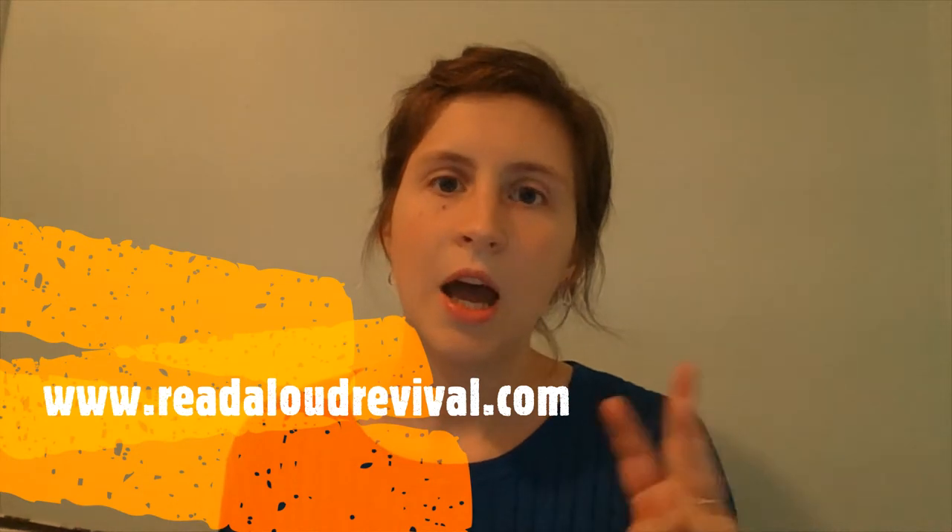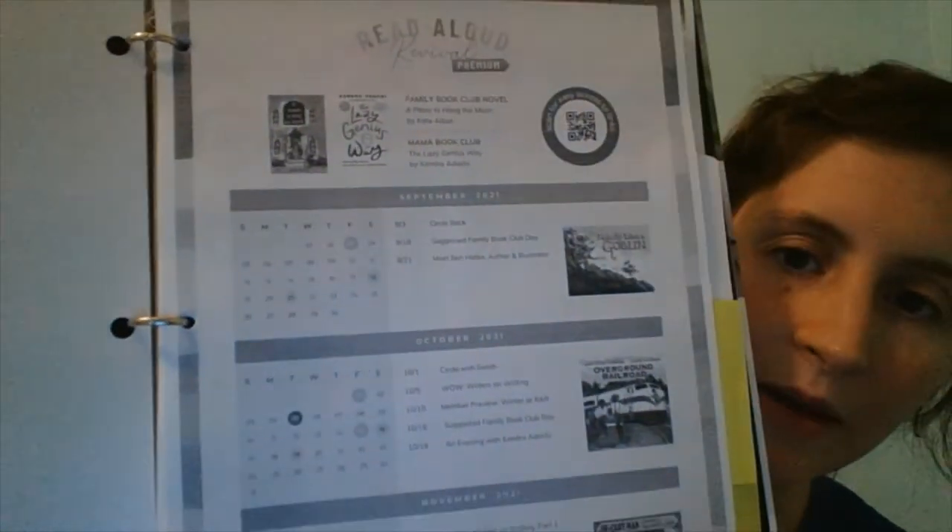The resource that we use on a monthly basis is Read Aloud Revival. Read Aloud Revival has seasons, usually three months at a time — I may be wrong, I'm a fairly new member, but from what I understand it goes three months at a time generally. There is a family Read Aloud book, a Mama Read Aloud book recommendation, and then picture book recommendations for each month. The Read Alouds are very well picked in the sense that they're intended to span a wide range. I'm going to show you the current calendar of Read Aloud Revival.